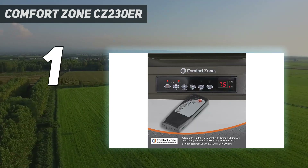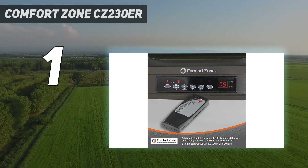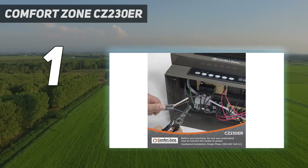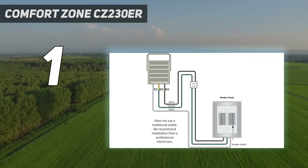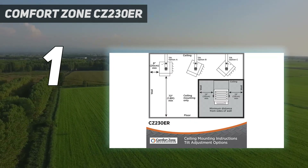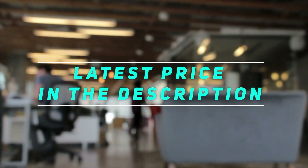Thanks to adjustable louvers and a variable mounting angle, you can control the direction of airflow. The unit comes equipped with an overheat protection sensor and automatically shuts off if it reaches an unsafe temperature. Its heavy-gauge steel construction can withstand sudden drops and spikes in temperature. Check out this video description for the latest price and more information.